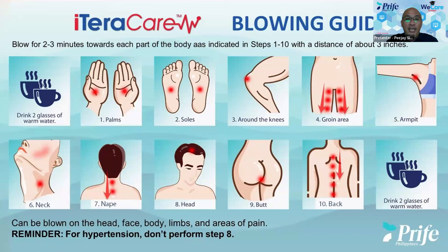Let me explain a little bit about the blowing guide. If you notice, there are 10 areas that we suggest — we recommend that you apply your therapy or your blowing with approximately about two minutes per area. At the beginning of the illustration, it says drink two glasses of warm water.